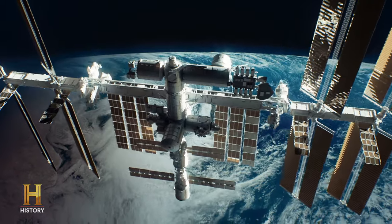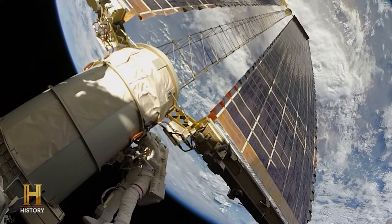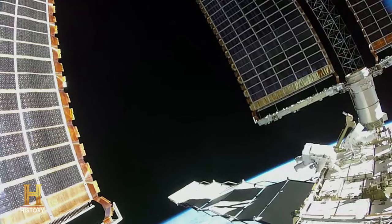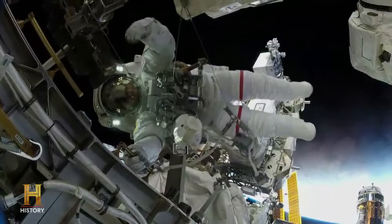The International Space Station is a symbol of how incredible human ingenuity in engineering really is — that we've been able to not only build the International Space Station, but keep it alive for 20 years, and learn so much in the process, is really an incredible outlet of what humans can do.